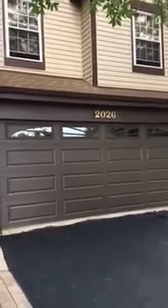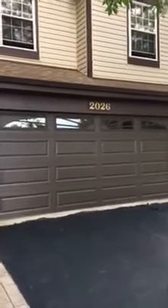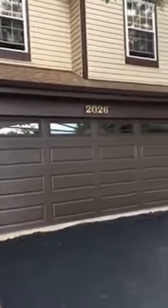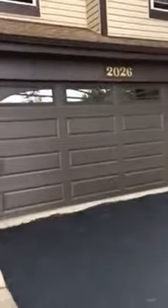Hey, how you doing? Mike, Innovative Garage Door. Today, 4283 brown with insulated sunburst windows. Long panel — that looked great. One of my favorites, the brown long panel.